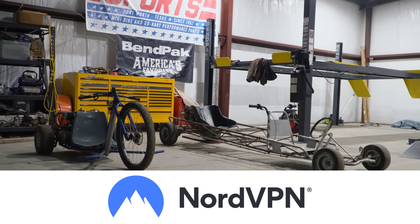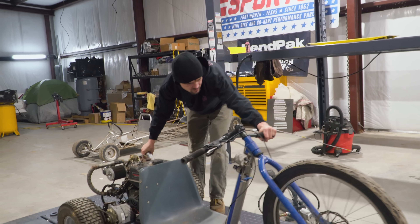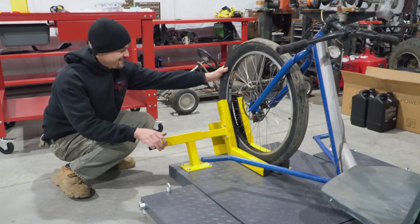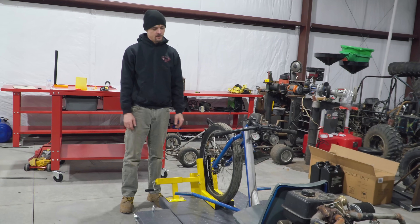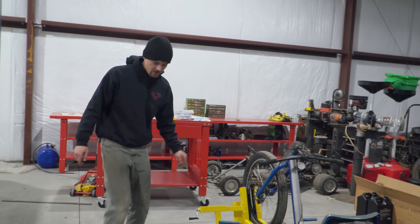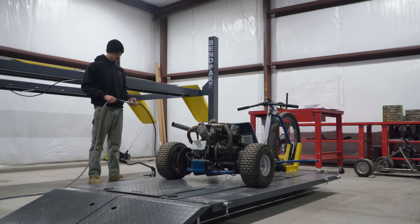A big thank you goes to NordVPN for sponsoring today's episode. We don't actually know how much power our turbo drift trike makes, but a stock 420 makes 13 horsepower and with some backyard testing we confirmed that the turbo does make it quite a bit faster than stock. Also a big shoutout to our new sponsor BenPack for sending us this ATV lift and four-post lift — we're saving our backs, folks. Let's get it up in the air and see what we got.